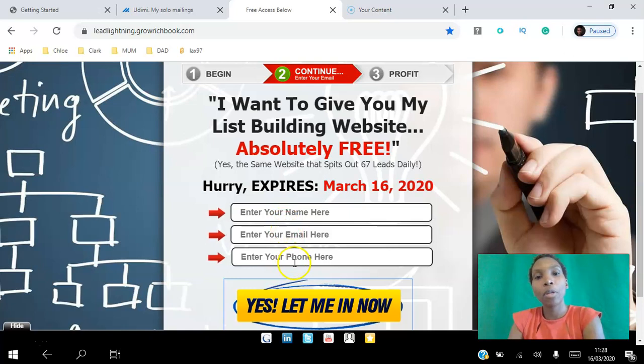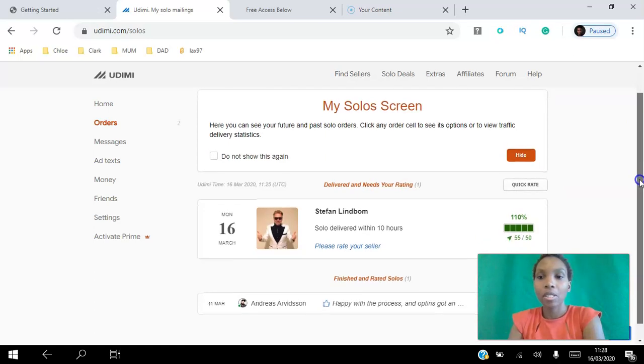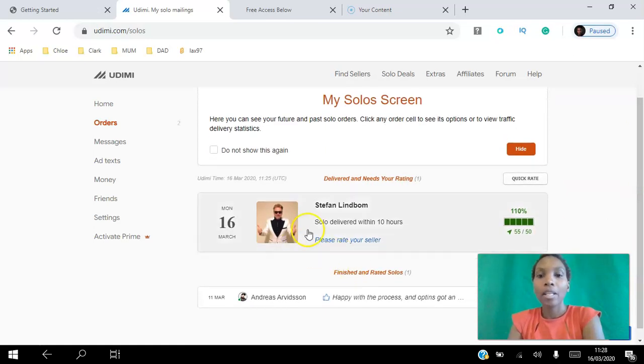I went to Udemy and used Stefan. I paid $50 for 50 clicks to drive traffic to my website, and he over-delivered by 10 — so he delivered 55 clicks. You can see that was yesterday; this is today, but the campaign ran yesterday.